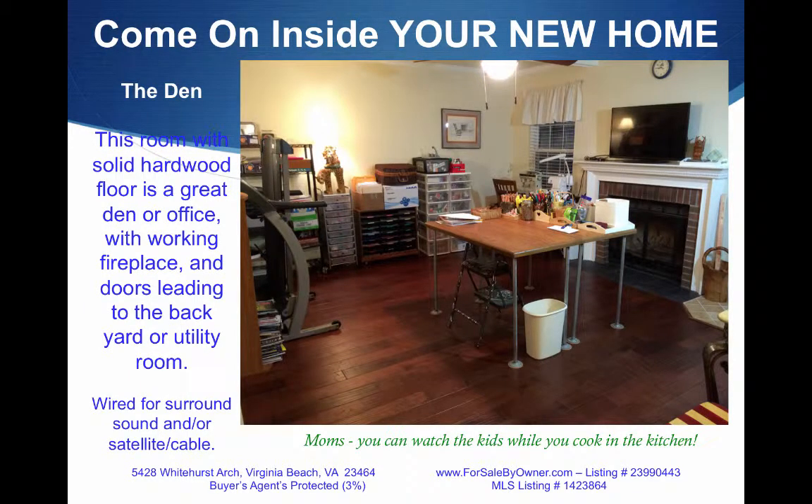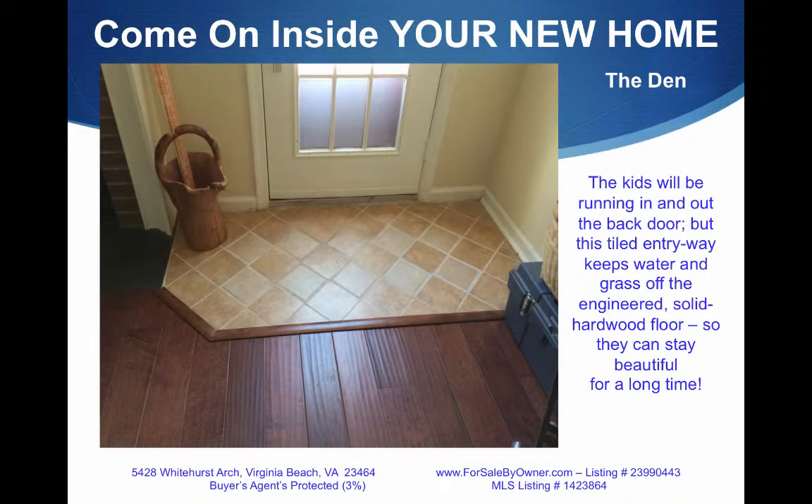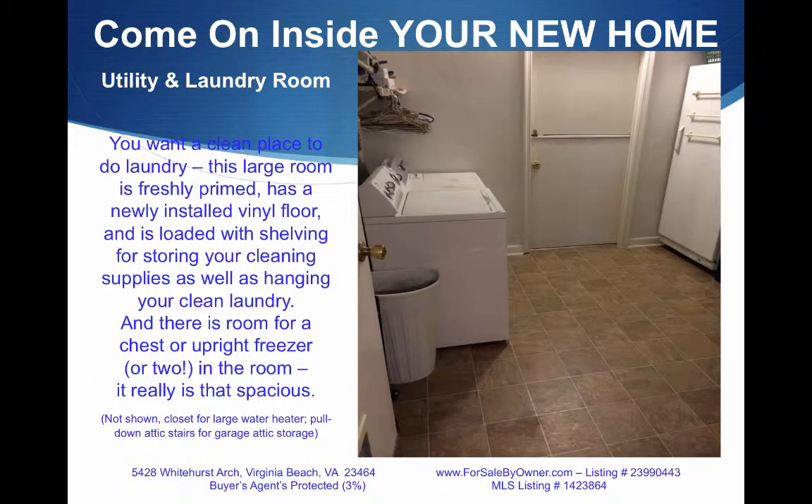The den has solid hardwood floors too, and would make a great office or TV room with a working fireplace and doors leading to the backyard and the utility room. The kids will be running in and out the back door, but don't worry — that ceramic tile floor will keep the water off the wood. The utility and laundry room is big. You want a clean place to do laundry with a new vinyl floor and plenty of room for full-size washer and dryers?